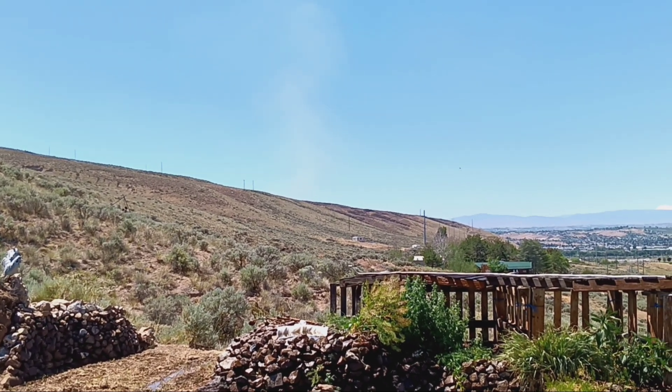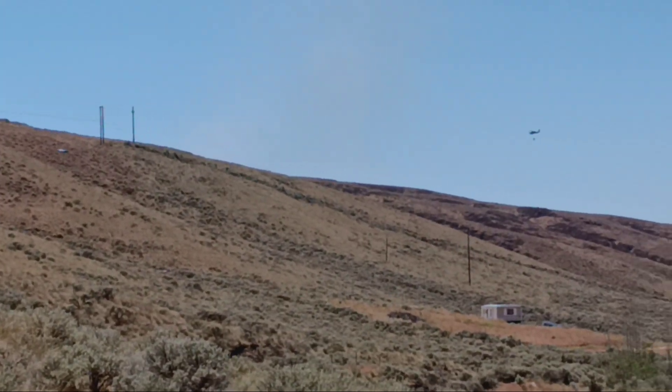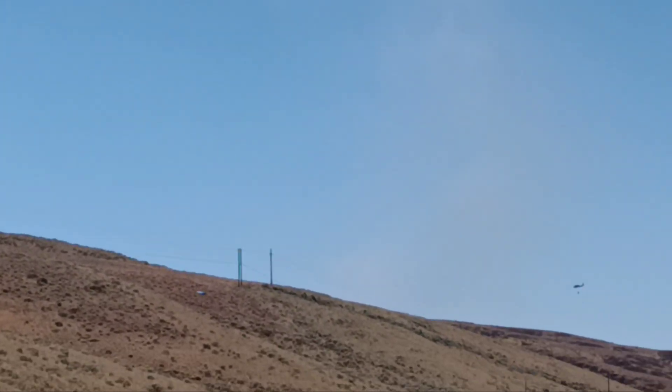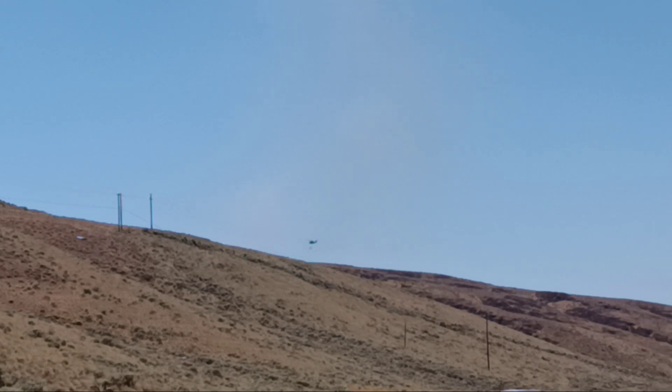Right over there, there's a helicopter carrying a bucket of water to fight a fire that's on that hillside. The reason we have to fight fires every year and do a lot of crazy stuff every year is because we haven't managed our landscapes in a way that promotes a healthy, hydrated landscape.